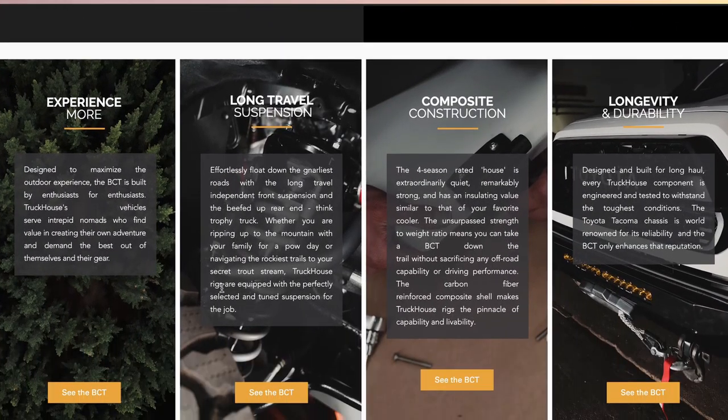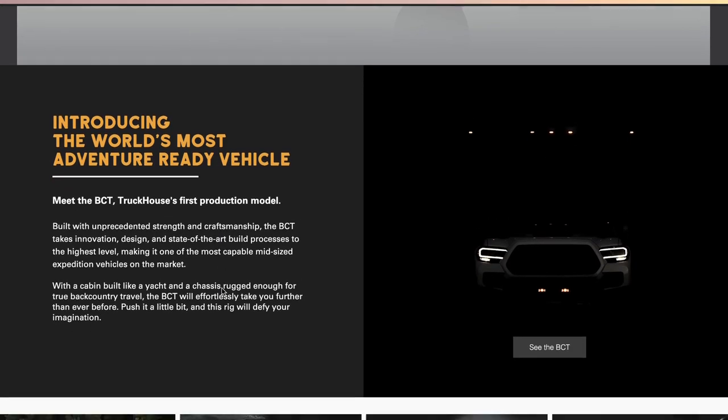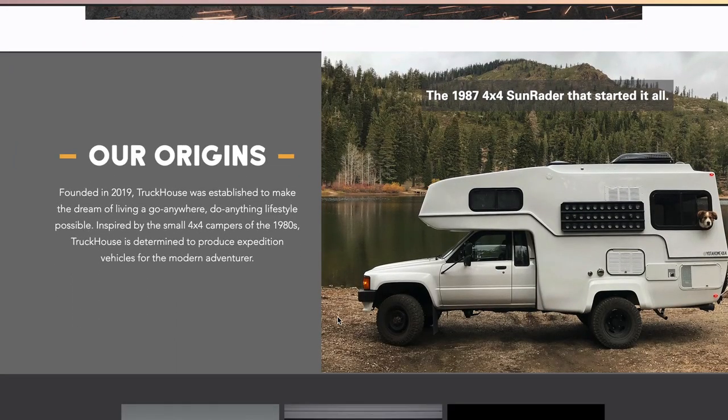One thing I want to note is they call it the BCT but don't really explain on the website what that stands for. There's this paragraph that says 'with a cabin built like a yacht and a chassis rugged enough for true backcountry travel,' so my assumption is BCT stands for backcountry travel. If I find out for sure I'll drop a comment below — let me know in the comments if you have another idea.